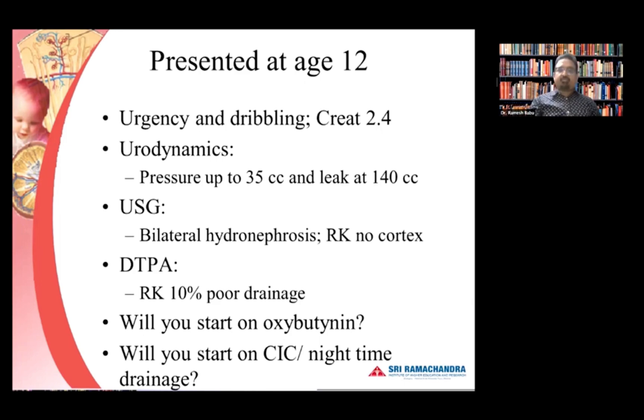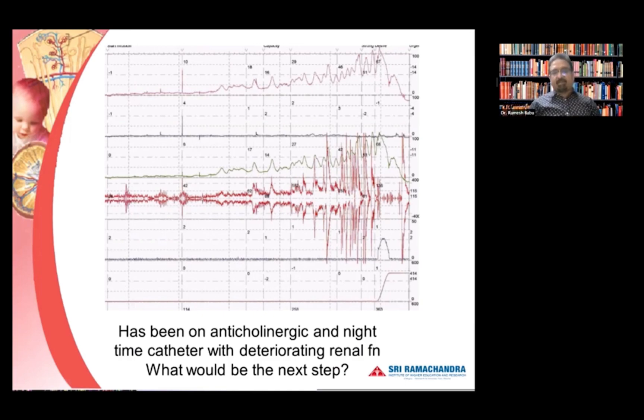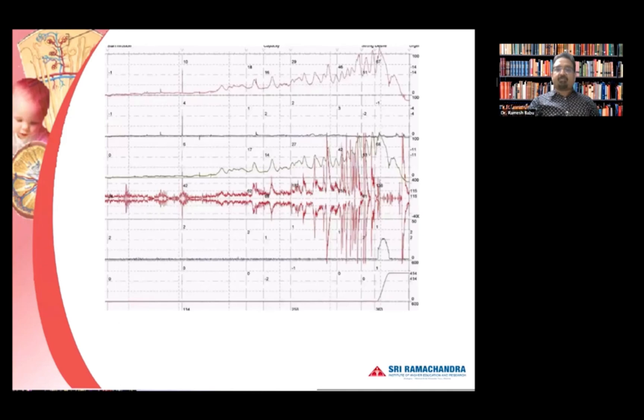His urodynamics showed increasing pressure with unstable contractions as well as poor compliance. He has been on anticholinergics and nighttime catheter drainage, but despite that he has been deteriorating in function. That means either the anticholinergic medication is not enough, we have dropped the dose, or it's simply not working — the bladder is truly failing — and we need to go for an alternative method of management. These are patients where we really have to make a difficult decision. This patient had a right kidney that was refluxing with poor drainage and hydroureteronephrosis.